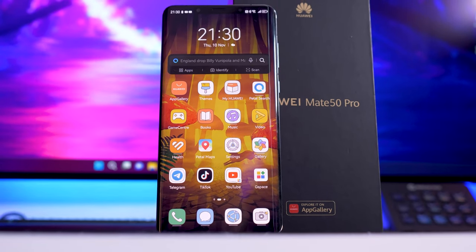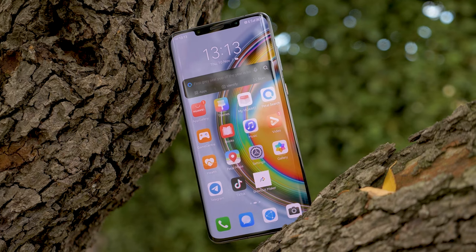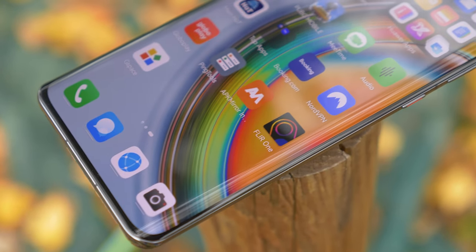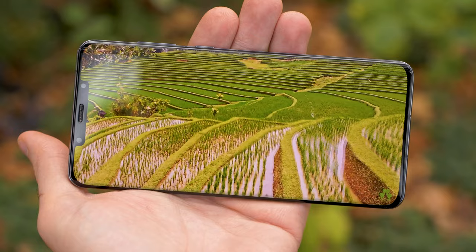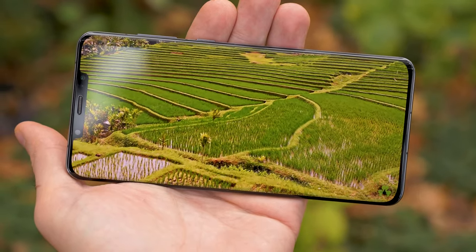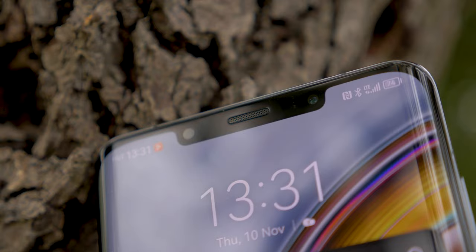The new Huawei Mate 50 Pro is a true flagship. Yes, it still comes without Google Mobile Services and 5G access, but it's an outstanding camera phone and a great all-round device. It's a thin and curved phone with IP68 protection and durable glass on top of the screen. The 6.74-inch OLED looks gorgeous with a high-res 1212p screen, 120Hz refresh rate, and HDR10+ support. The notch contains a selfie camera, a ToF 3D scanner for face identification, and the earpiece.